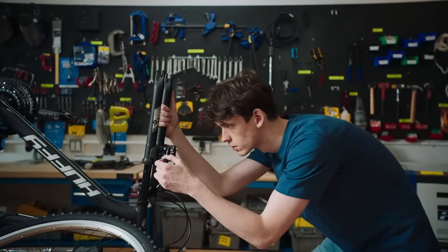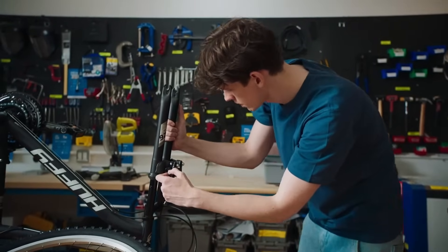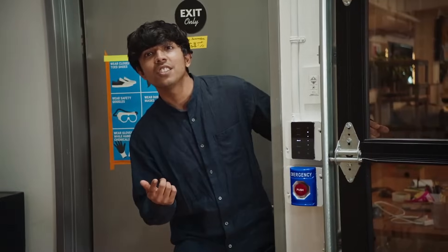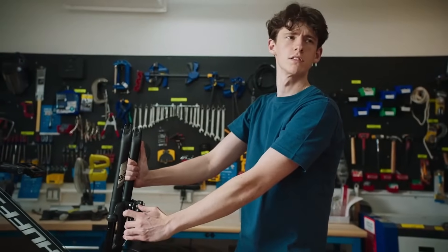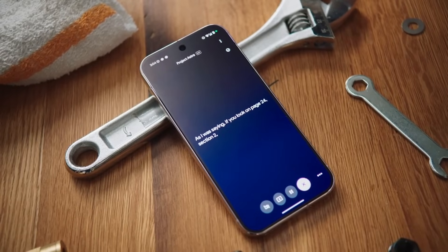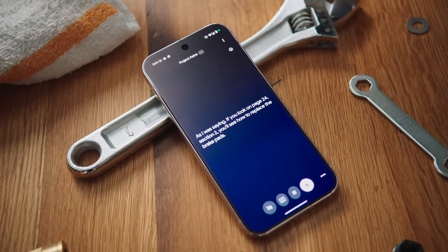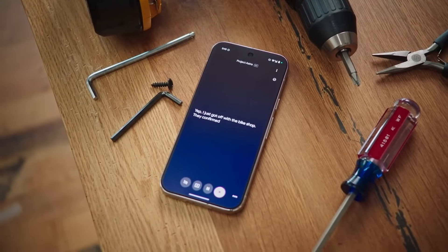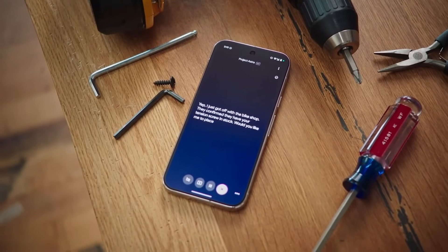I think my brake pads are wearing down. Can you check the manual again and see if it talks about them anywhere? According to the manual, if you look on page 24... Can you finish what you were saying? As I was saying, if you look on page 24, section two, you'll see how to replace the brake pads. Any updates on that call? I just got off with the bike shop. They confirmed they have your tension screw in stock. Would you like me to place a pickup order?